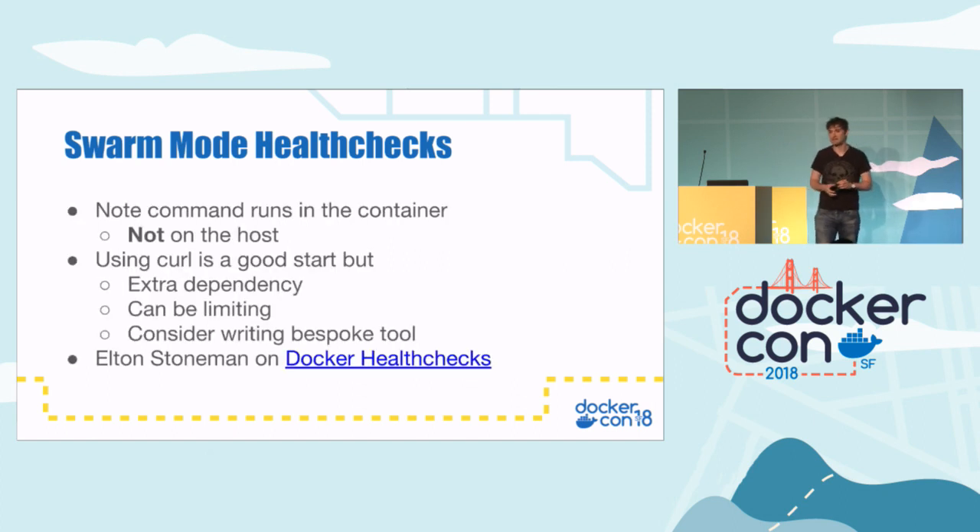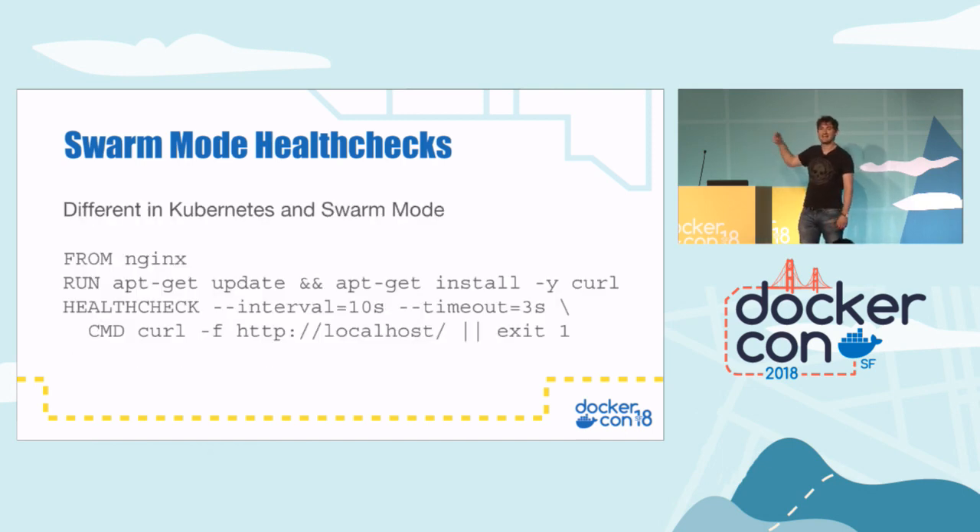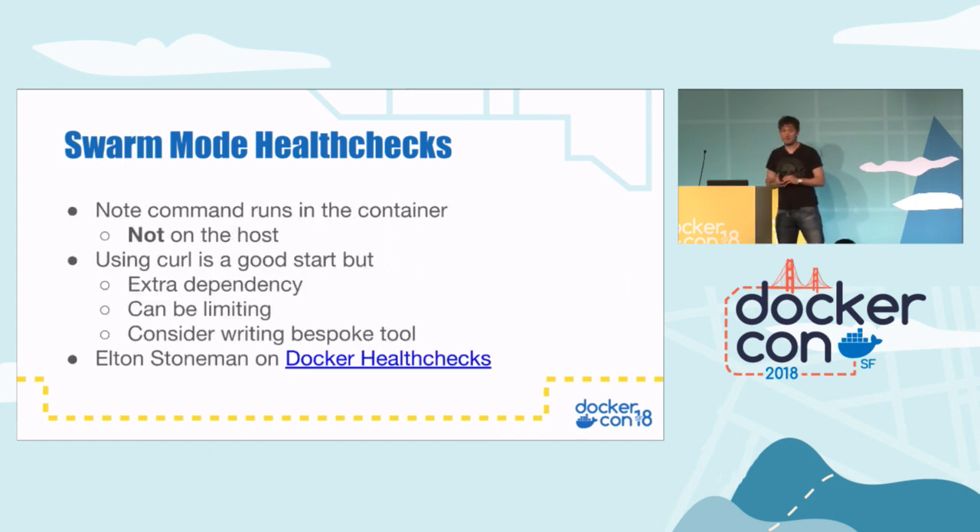Note that this curl command is running inside the container, so you need curl installed in the container for this to work. You can use any command you like, but if you use curl, make sure you install it. Curl is handy if you've got a web application, but it does add an extra dependency and is a bit limited. You may want to write a bespoke piece of code as part of your application to handle a health check, so you can do more complicated things. Elton, our track host, has a really nice blog called 'Docker Health Checks' — go check that out if you're interested.